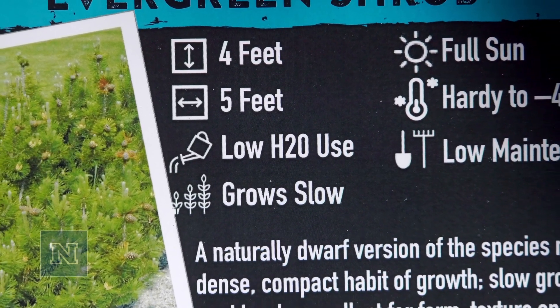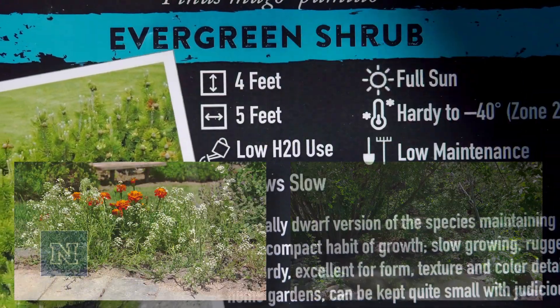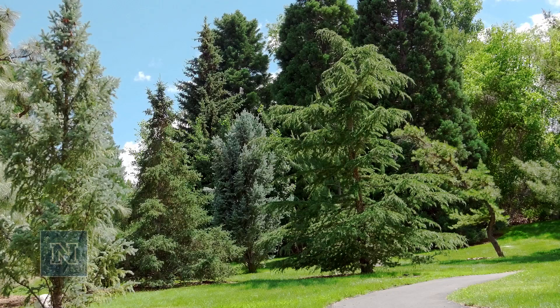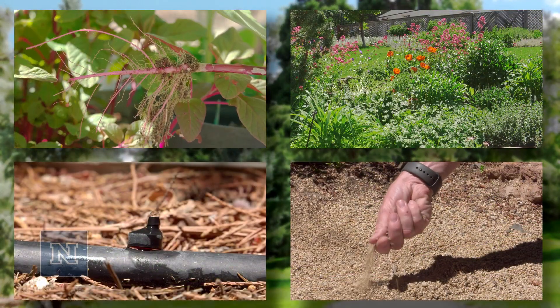Knowing your plant's water requirements will help you create efficient hydrozones. Plant water requirements are affected by various factors, such as root depth, sun exposure, soil texture, and type of irrigation.